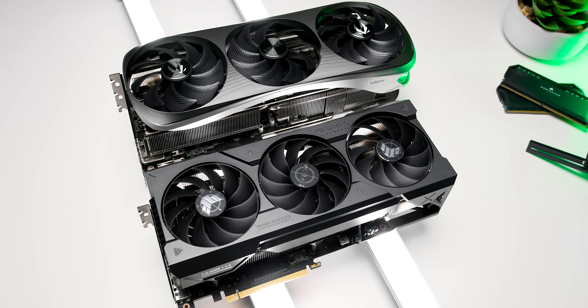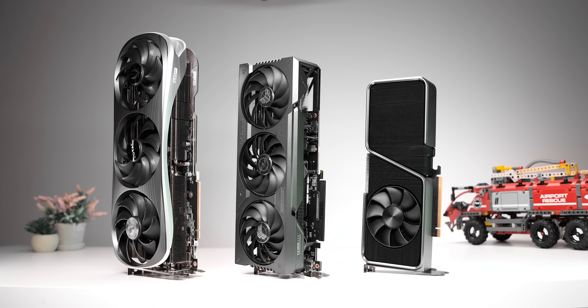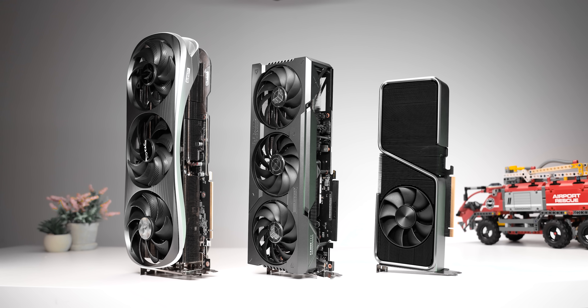We've got two cards here: the Asus TUF OC and Zotac's absolutely massive Amp Extreme Arrow. Remember what I said about board partners inflating these GPU sizes? Just look at them next to an RTX 4070 Ti Founders Edition — a card that actually had a higher TGP. This is getting absolutely ridiculous.